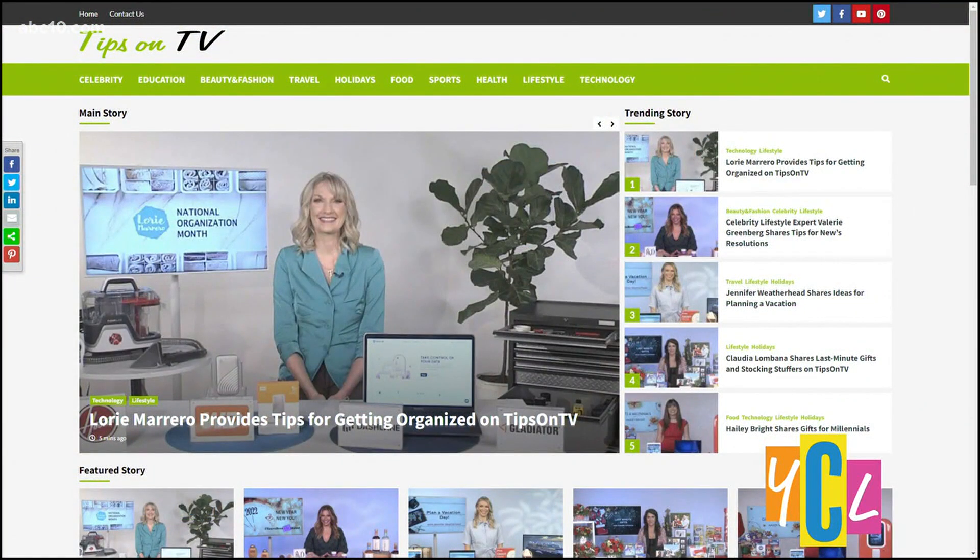And do you talk about this as well in your book, Lori? Absolutely, yes. My book, The Clutter Diet, you can get it on Amazon, just like every other book, and it's absolutely a great place to start. Lori, thank you so much for joining us this morning and getting us organized — clear your mind, lose the clutter. Head on over to tipsonTV.com for more advice.